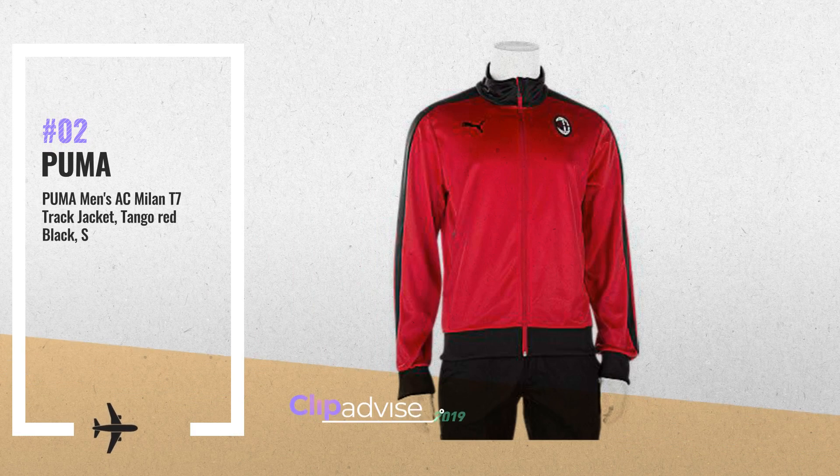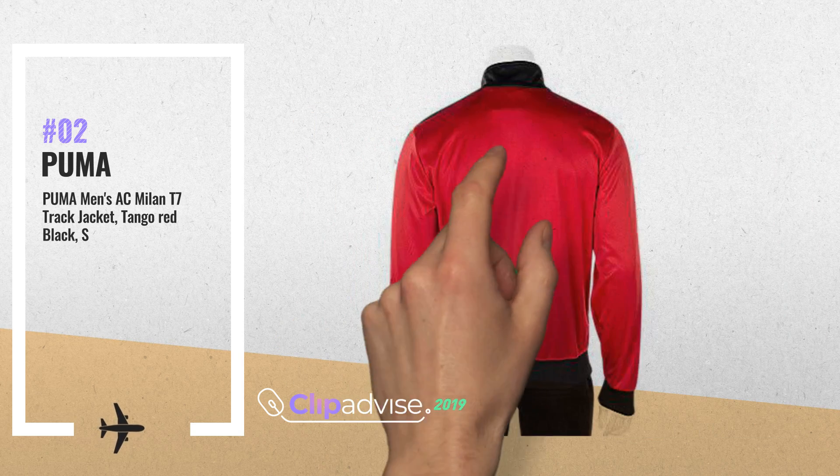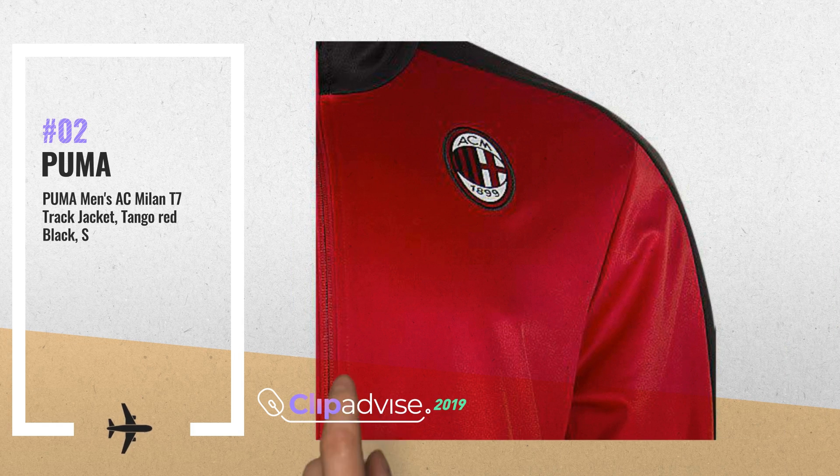Number 2. Get ready to support your team wearing the AC Milan T7 Track Jacket. Moisture wicking to keep you comfortable. Featuring AC Milan Badging, another great product by Puma.